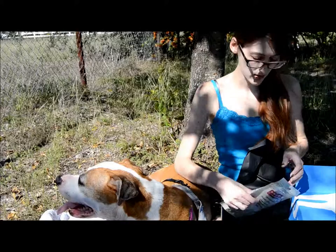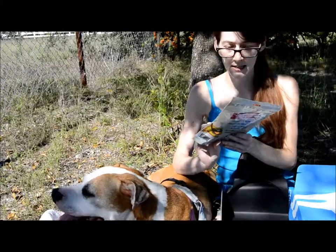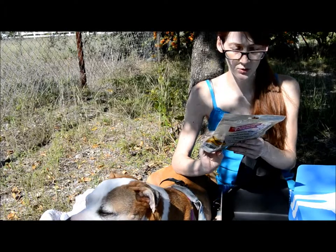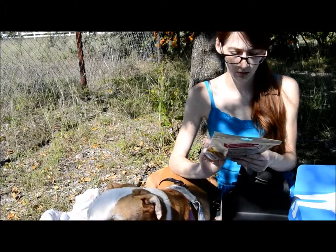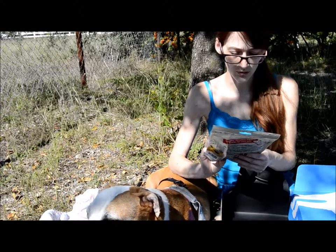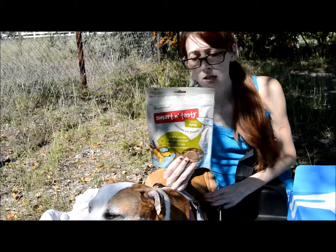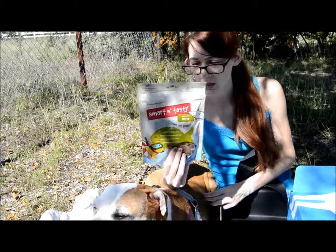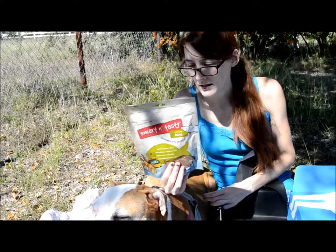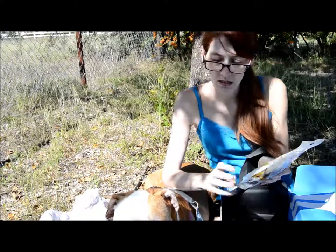I see some more treats in here. These are Smart and Tasty, made with tuna. Made in the USA with US ingredients, gluten and grain free, all natural, made with grilled tuna, and promotes clean teeth. Shiner has actually had these treats before and she did really like them, so we're glad to see these in here.